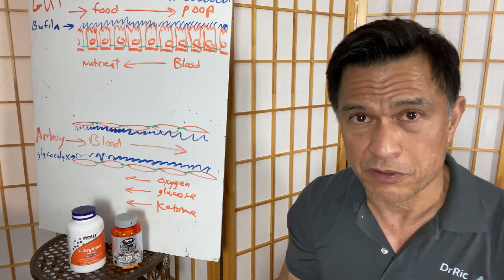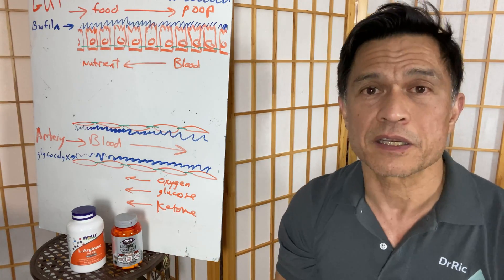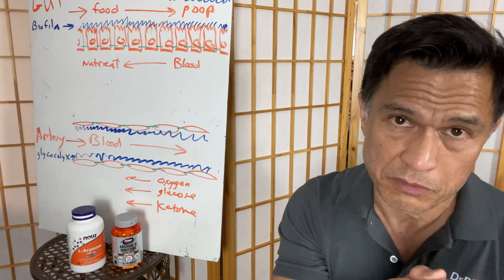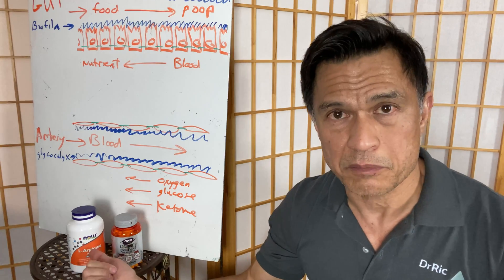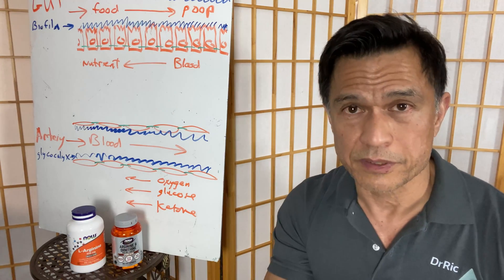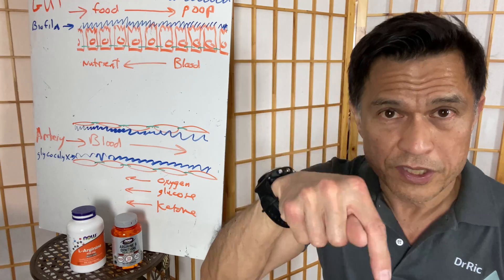Take this information and bring it to your doctor to see if it's safe for you to use arginine or arginine ornithine. For my middle-aged guys who are exercising, trying to build muscle mass, but also have hypertension, I'd probably move to the arginine ornithine instead of arginine by itself.